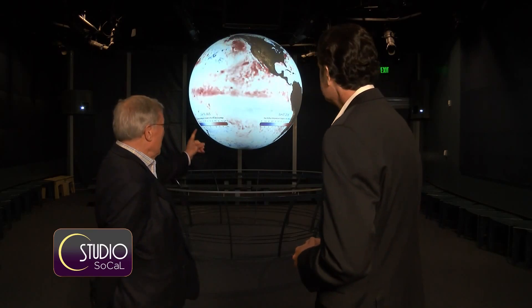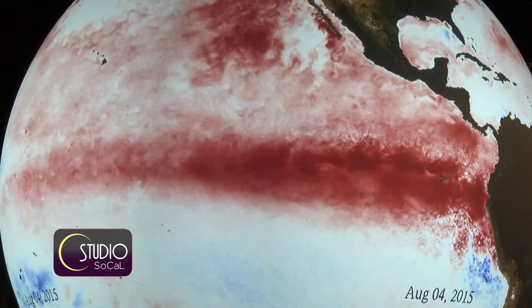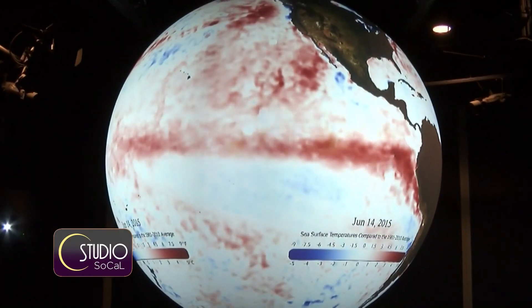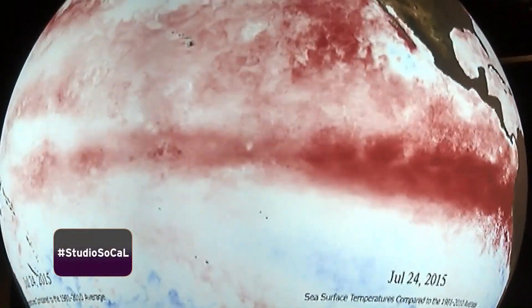It's a great way to visualize El Niño. And you can see here that all that red — that's warm water. And in an El Niño, it piles up along the eastern margin of the Pacific Ocean, particularly along the equatorial regions.